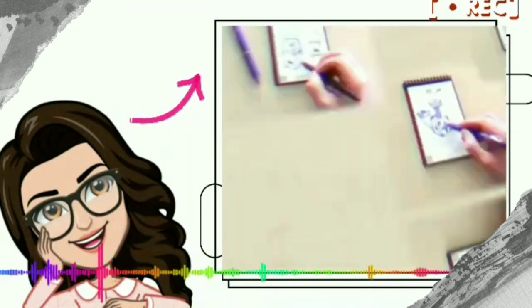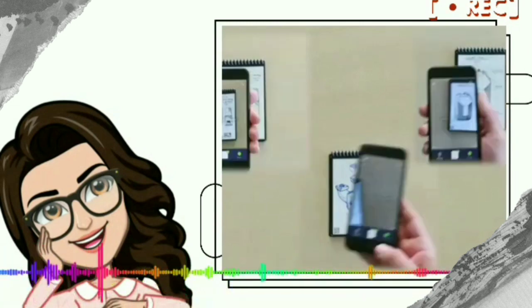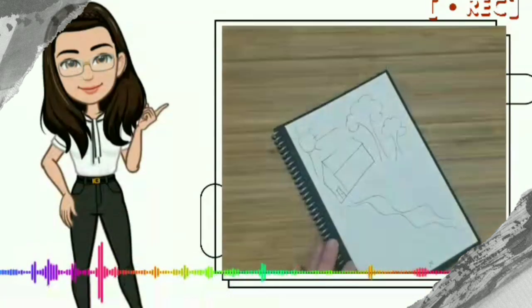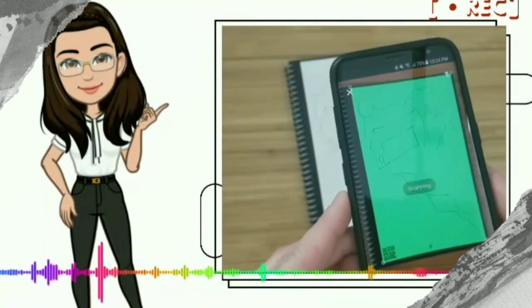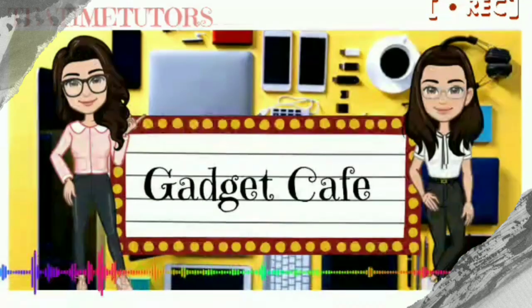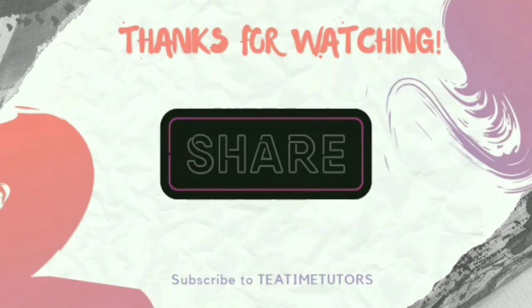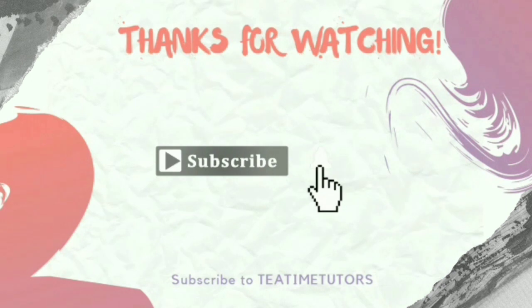We are going to use the text to convert, and we can use the Rocket Book app. We can hand-write a note. We can use the Rocket Book as well as the Gadget Book. Signing off — Alpha and Gamma. Stay safe, stay home. In this video you can like, share, comment, and subscribe to Tea Time Tutors and click the bell icon.